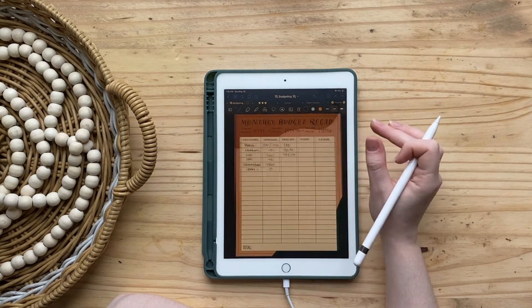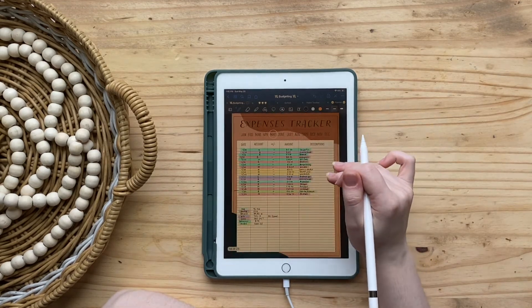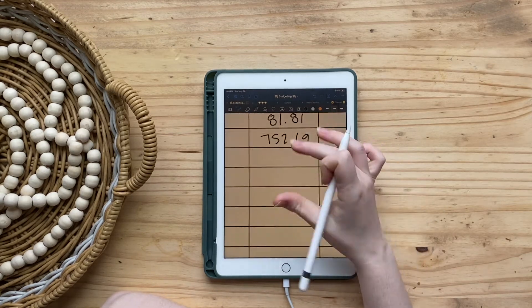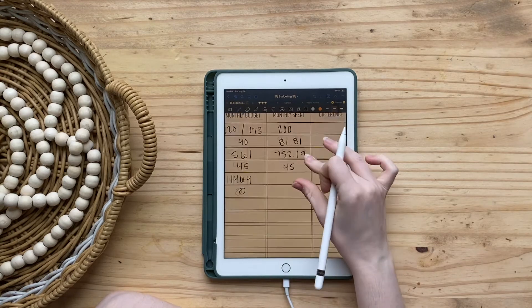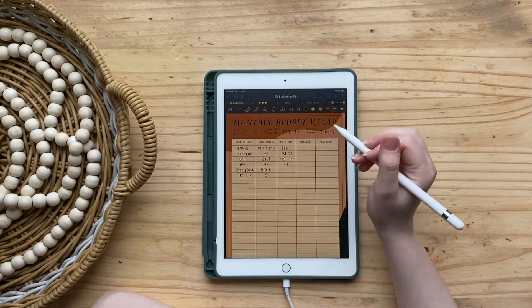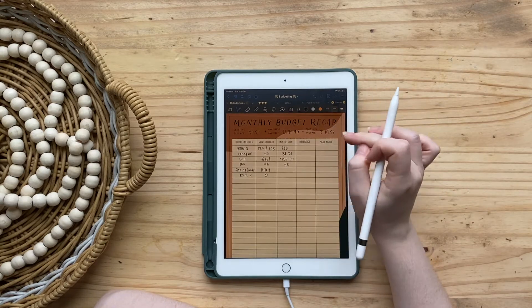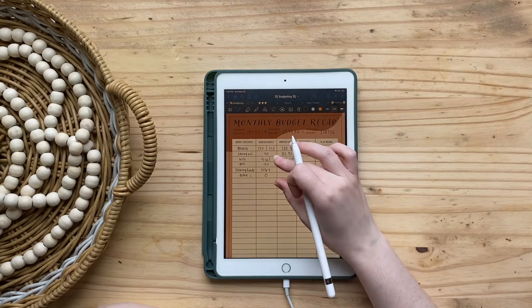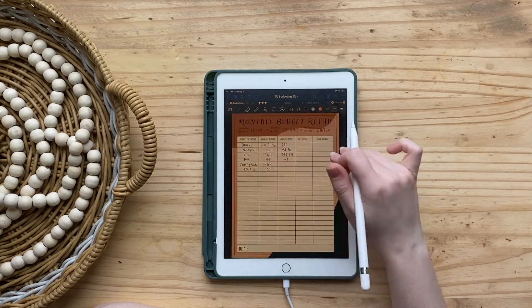For pets I had budgeted $45 and I spent $45.46, so I'm just going to put $45. Starting in June I'm going to round everything up to even numbers with no change, which should make this a lot easier.